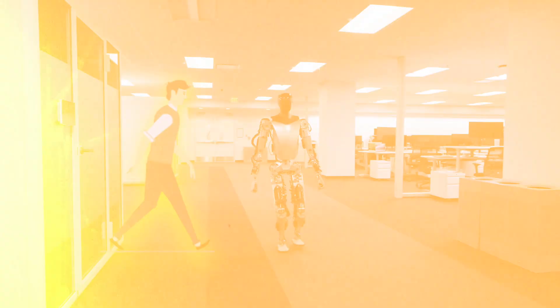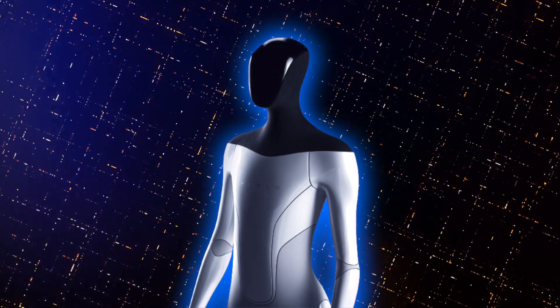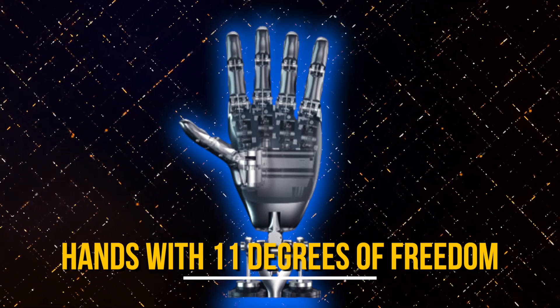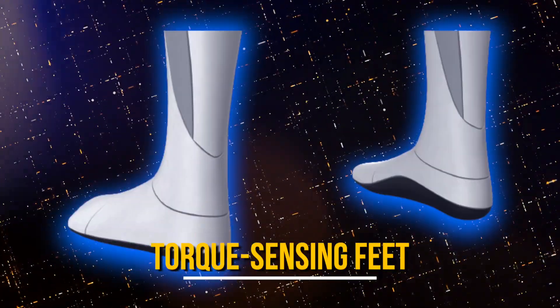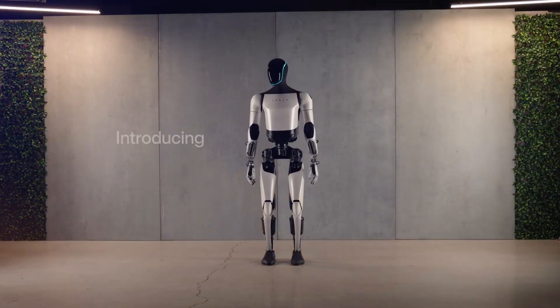Designed to emulate human movement, the Optimus Gen 2 incorporates actuators, integrated electronics and sensors. Its features include hands with 11 degrees of freedom, a two-degree-of-freedom actuated neck, torque-sensing feet, tactile finger sensors, and a neural network trained end-to-end.